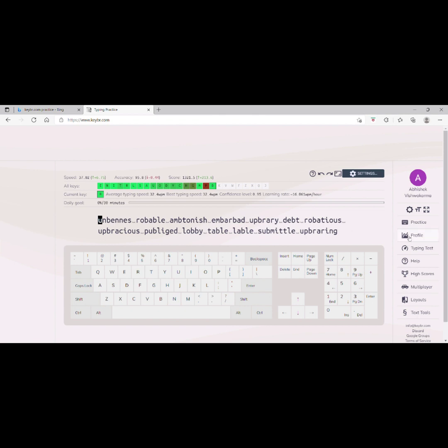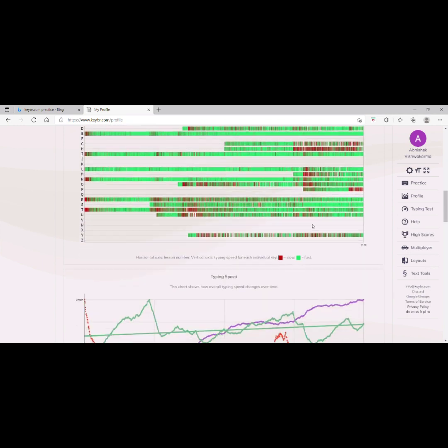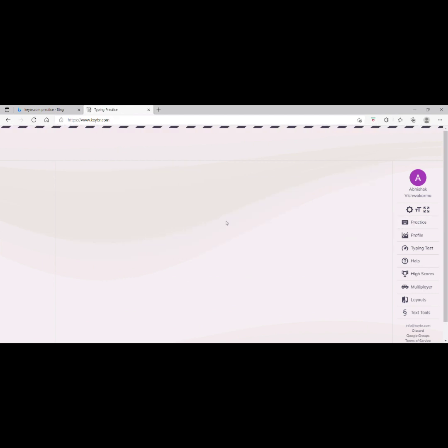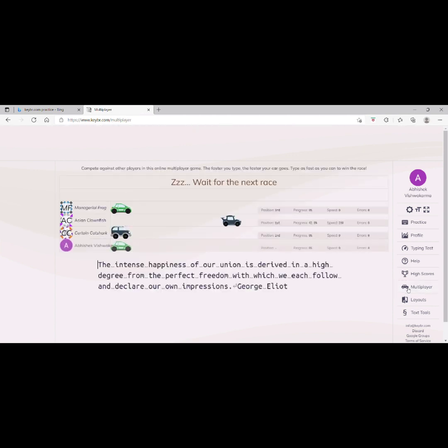Here is your profile — it will show your total time, total lessons, how many lessons you have taken so far, top speed, and average speed. All your reports are here. You can also take a typing test, but I suggest doing that after all your keys are unlocked. You can also play a game with others, which I will show you how to use.